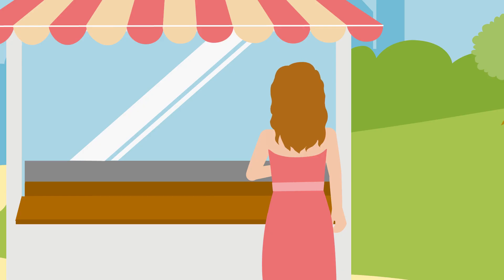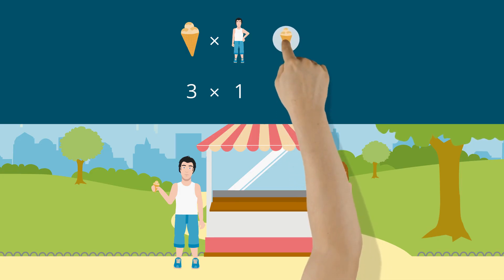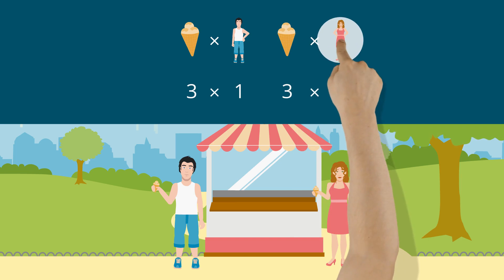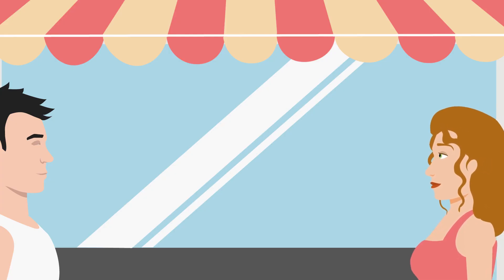Next, Bella buys a cone. She also has three scoops of ice cream on her cone. You can also express this as the equation three times one. Anton and Bella meet. We can write this as a sum.